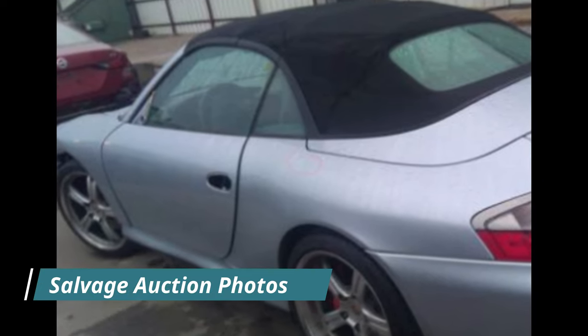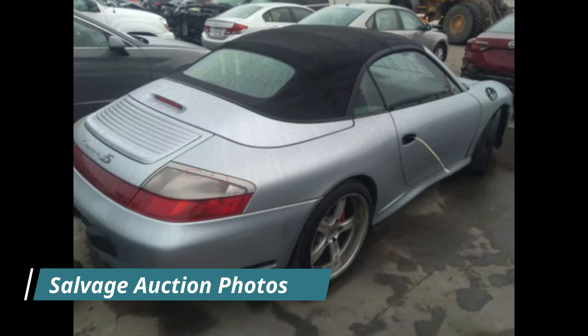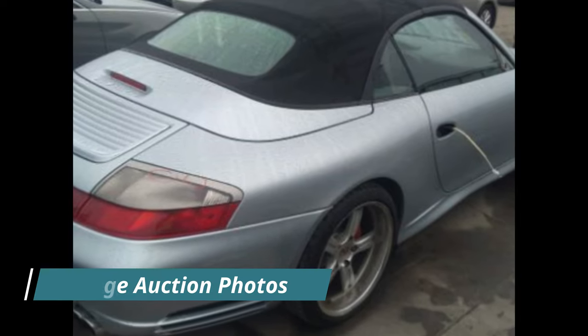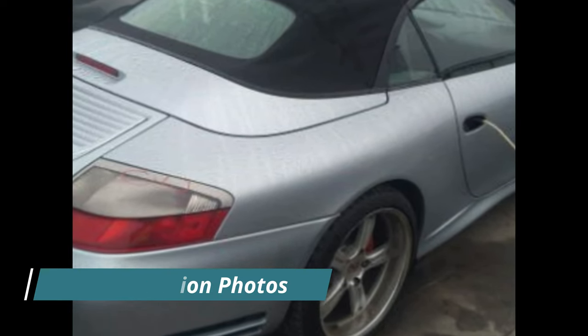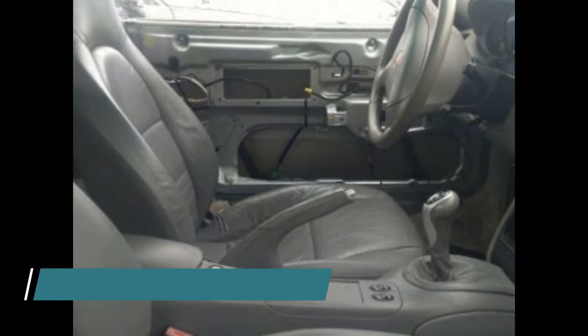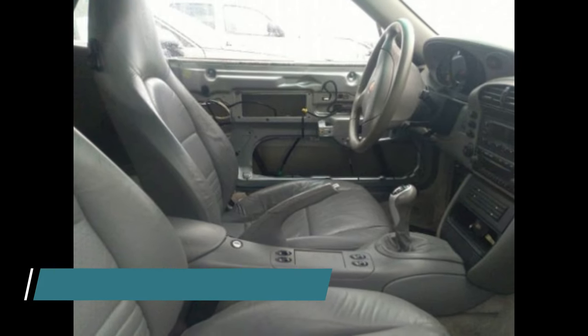Almost a year ago today — before I get into it, it's like going to the casino: you never know what you're going to get, and that's kind of what you find at salvage auctions. Sometimes you get a good one, sometimes you don't, sometimes it takes a while to figure out. But let me tell you about this one. Almost a year ago today, this car went in for some pretty decent service.